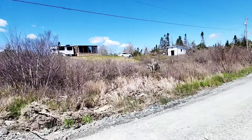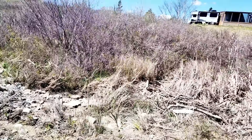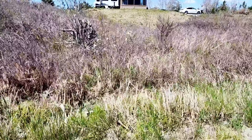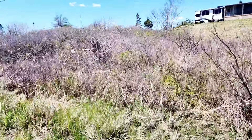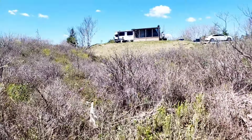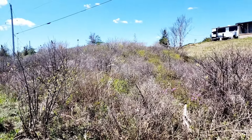And then on this side, the property line — I believe it reaches out right here. You see how much of a diagonal it goes? It goes on a diagonal like that.